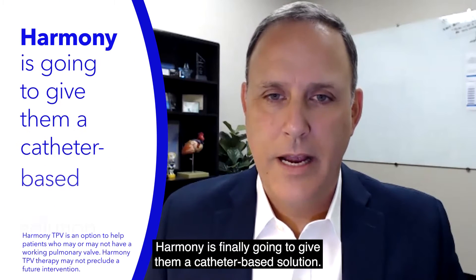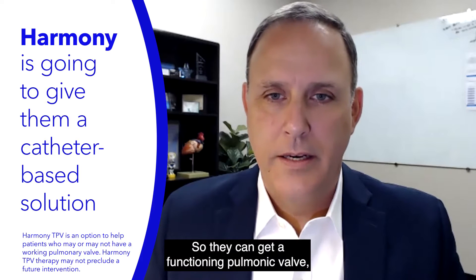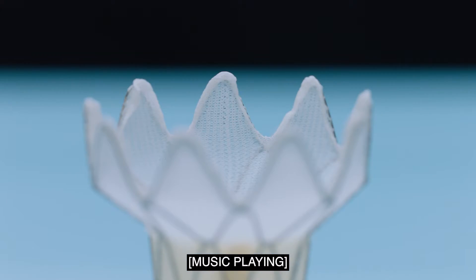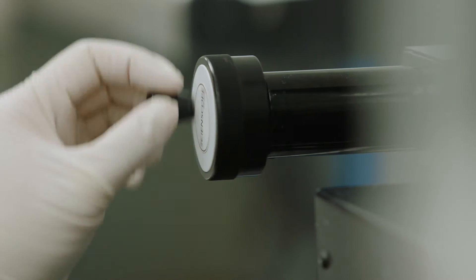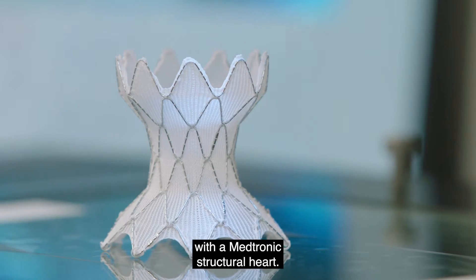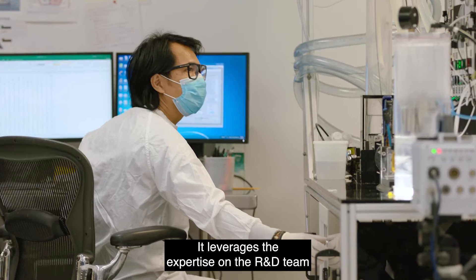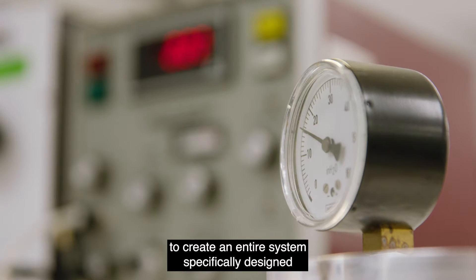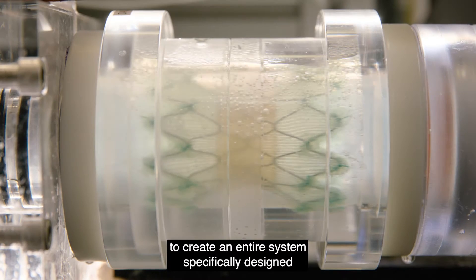Harmony is finally going to give them a catheter-based solution so they can get a functioning pulmonic valve — and that'll be a first. Harmony TPV is the first organically developed valve within Medtronic structural heart. It leverages the expertise of the R&D team on both the valve and the delivery catheter to create an entire system specifically designed for this patient population.